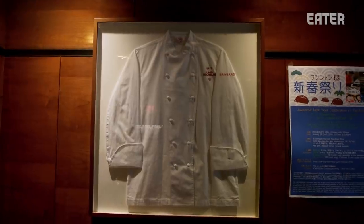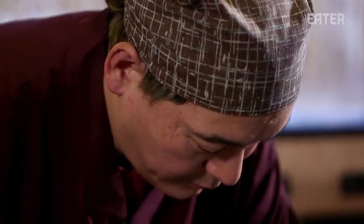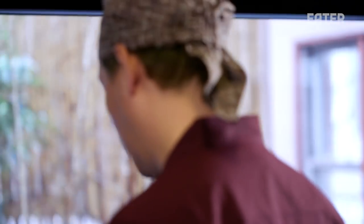Sushi Taro has been here for 33 years. I still get really nervous, and I think that's a good thing — it means we always concentrate and focus on each customer every night.